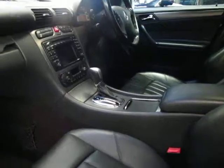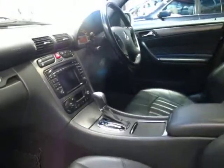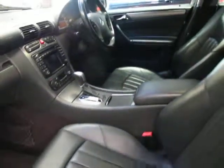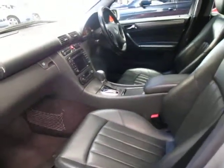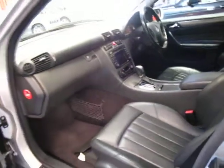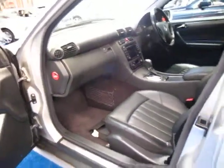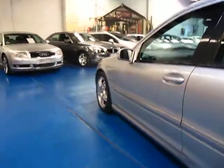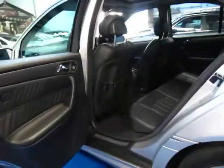This car has a few options — navigation, memory electric seats, an electric steering wheel, a sunroof, and Xenon lights. That seems to be the option that just about everyone asks about whenever we get one of these. They just look a lot better, look a lot newer, and are much better to drive with at night time.